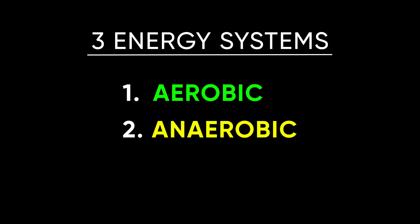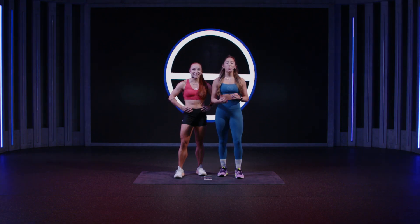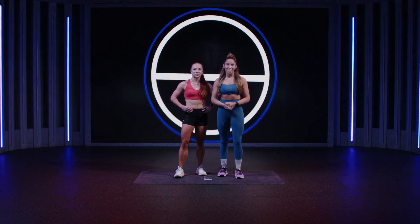There are three energy systems: the aerobic, the anaerobic, and the ATP-CP system. What energy system you are using will be determined by your heart rate during exercise. Our workout types — Endure, Metcon, and Speed — correspond with the energy systems.